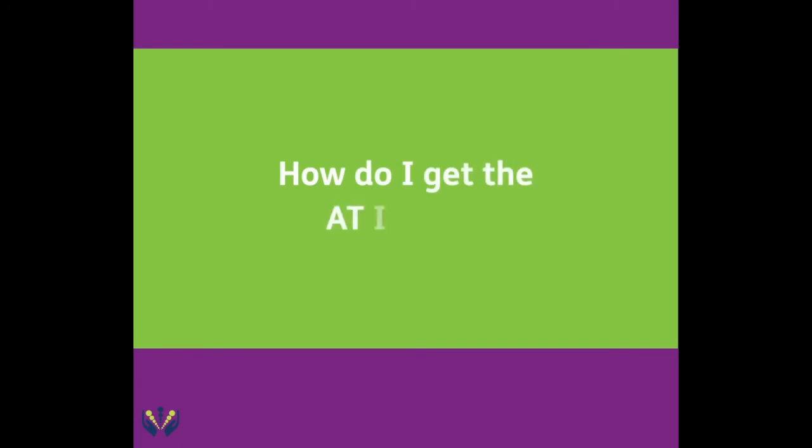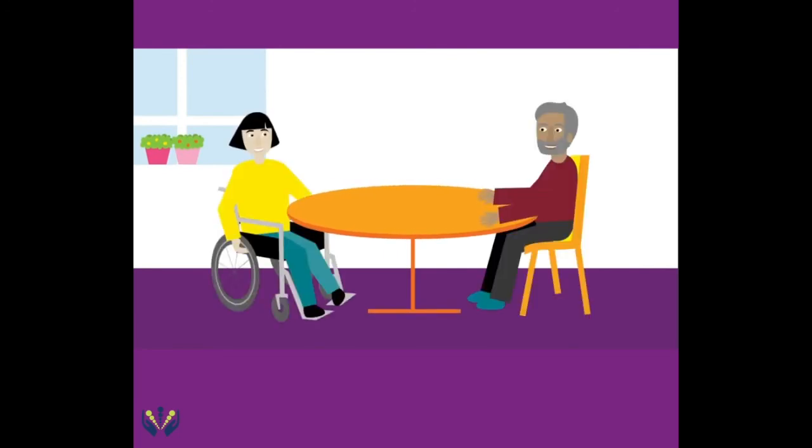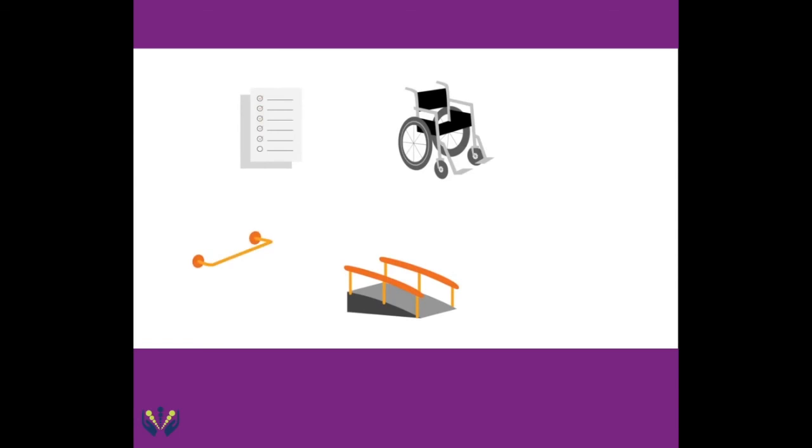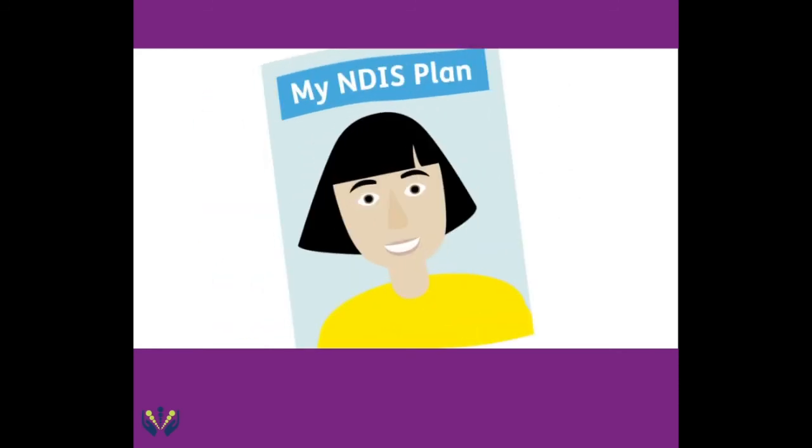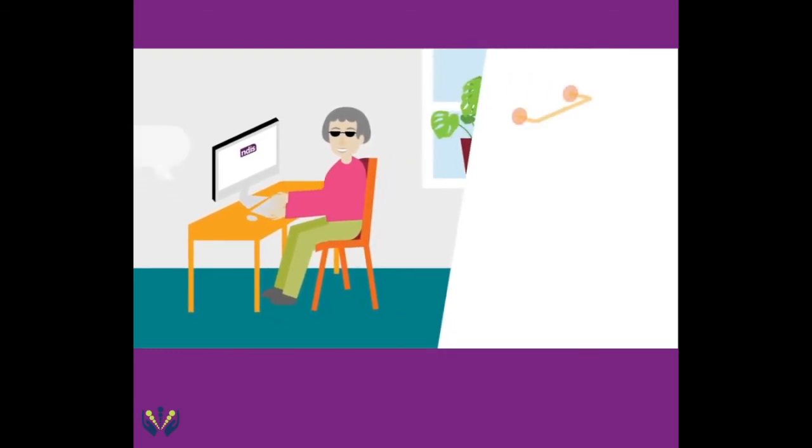How do I get the AT I need? You can work with your NDIS planner or local area coordinator to identify whether you may require help in selecting and setting up the right AT for you. If the type of equipment you need requires additional help to select and set up, or involves training for you to learn how to use, this will also be added in your plan. You can find more detailed information about how to manage your assistive technology supports, including home and vehicle modifications.